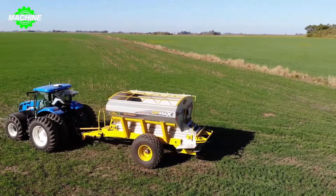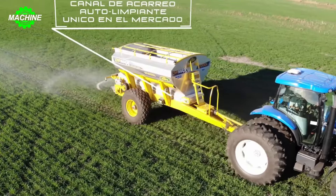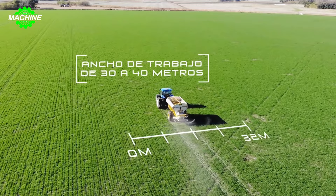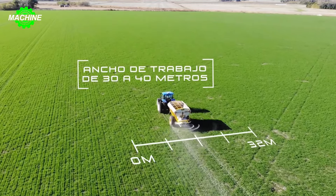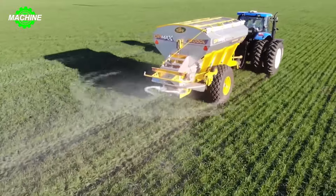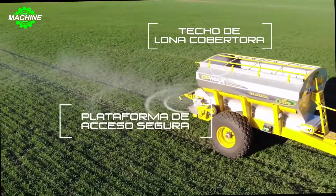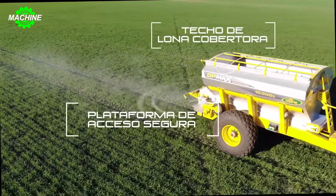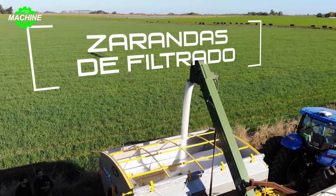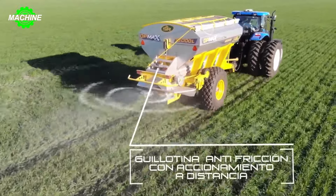The Fertilizadora SR DP Max 10,000 is a high-capacity fertilizer spreader manufactured by Metallurgica SR, an Argentine company specializing in agricultural machinery. The spreader uses a dual-disc distribution system to ensure even and consistent distribution across the entire application width, preventing over or under fertilization. With a 10,000-liter hopper, the machine can cover large areas without the need for frequent refills, minimizing downtime and maximizing productivity.